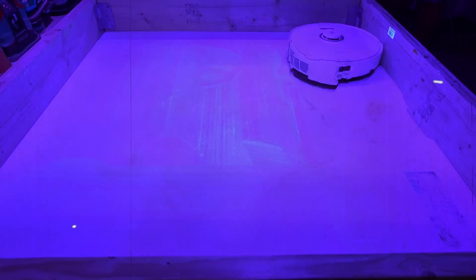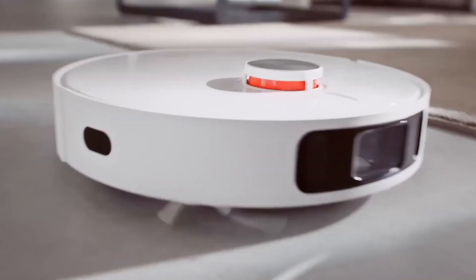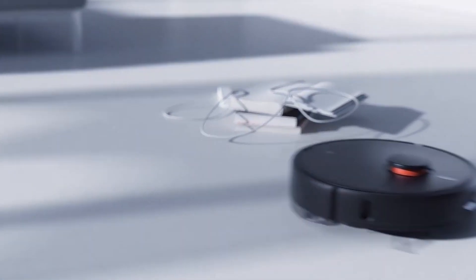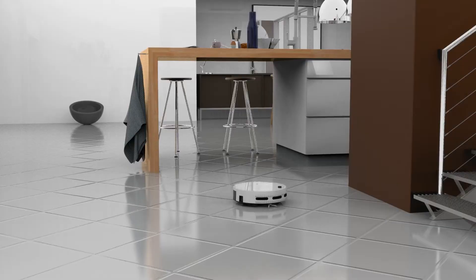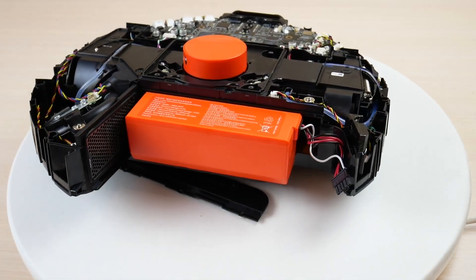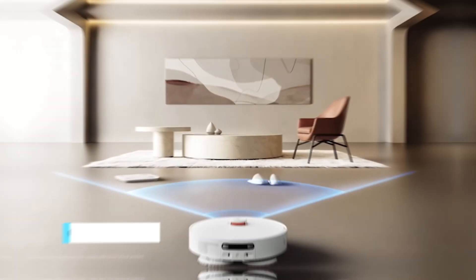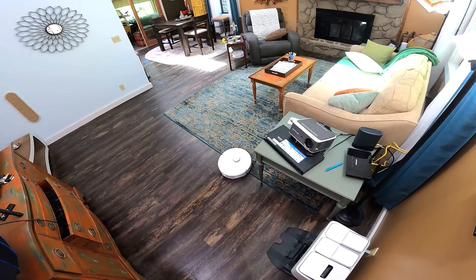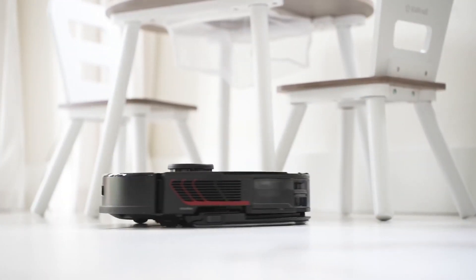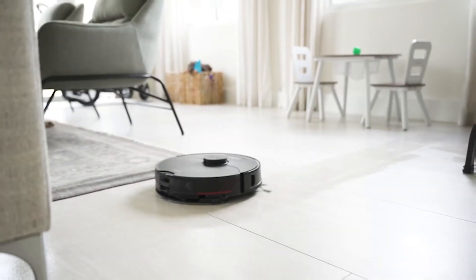While some robot mops follow a pre-programmed pattern, others employ a more adaptive approach. These robots use their sensors to create a real-time map of the environment and adjust their movements accordingly. This adaptive navigation allows them to clean efficiently, even in rooms with ever-changing layouts. What's truly remarkable is how these little machines can reach places that are hard to access with traditional mops. Their slim profiles and clever design enable them to slip under furniture and into tight corners with ease, giving those neglected areas a thorough cleaning. The combination of systematic patterns, obstacle detection, and dance-like movements makes robot mops not only efficient cleaners, but also delightful companions. Watching them work can be oddly satisfying, and their choreography adds an element of fun to an otherwise mundane task.